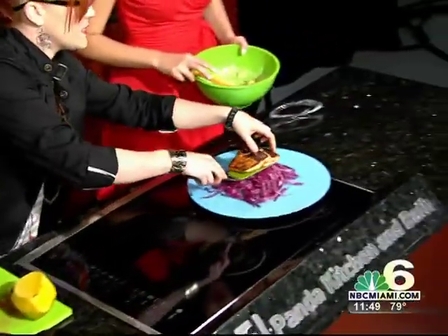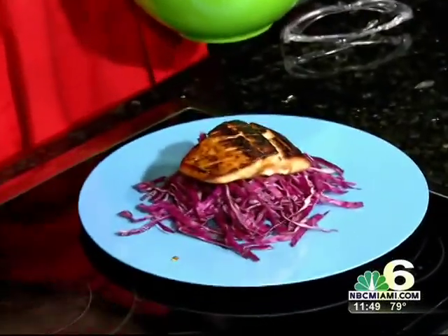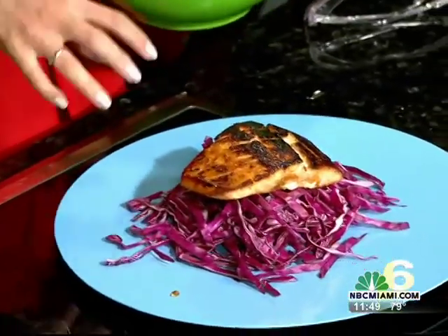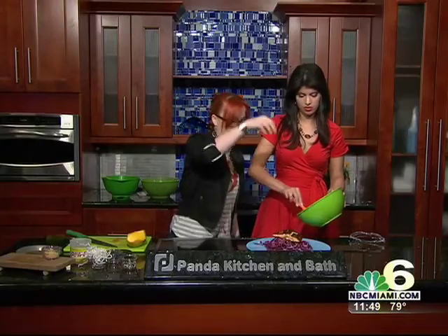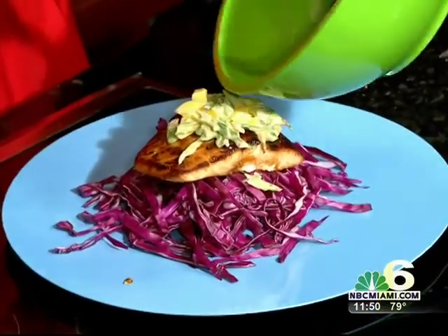We have a beautiful plate with purple cabbage, because this is a light summer dish. There goes the salmon. My mom loves cabbage — that's her newfound thing! I've gotta make this for her. It's so easy to make and so good for you. Now mound it up here — don't be shy, do it nice!